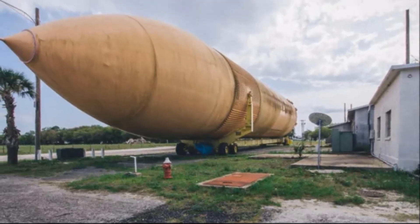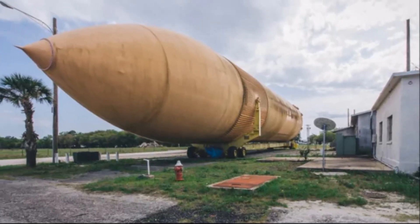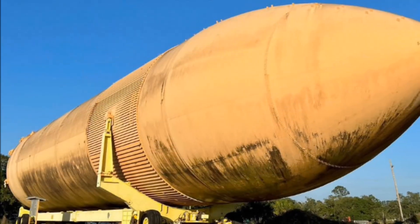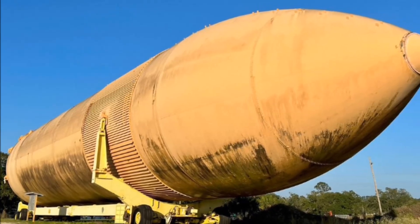When you're walking down the service road near the St. Johns River in Florida, you pass by this huge tank, a 154-foot-tall remnant of the U.S. Space Shuttle program. And you wonder how it ended up here.